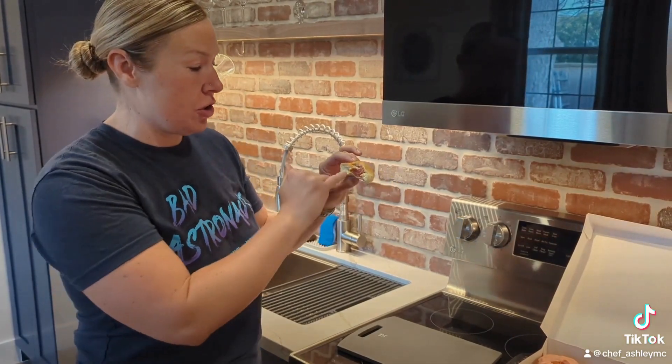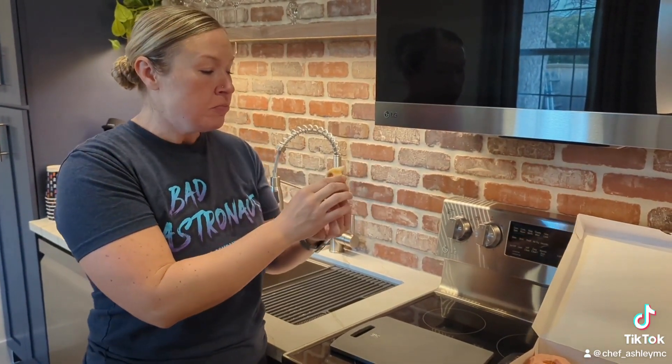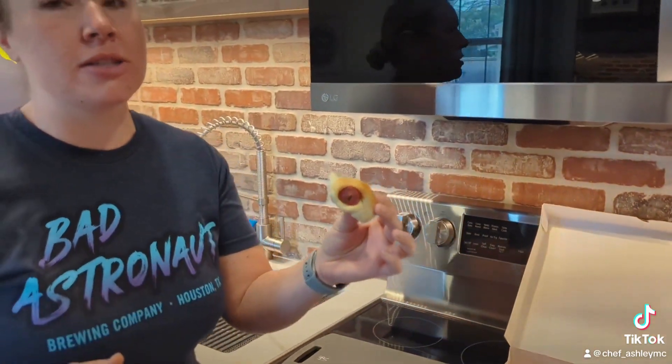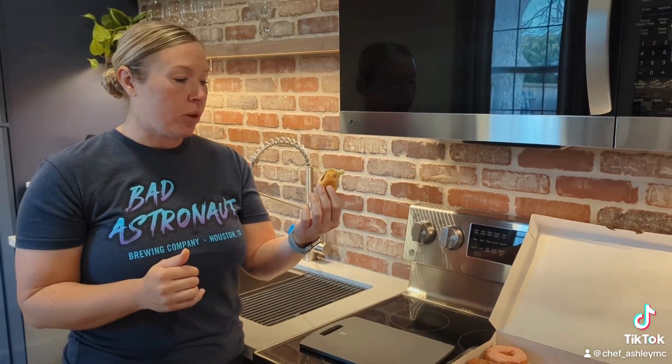There's cheese inside the sausage. There's also cheese around the little sausage. It's solid. Oh, there is jalapeño in there. There's a little bit of jalapeño in that. It's not super spicy, but you can taste it.